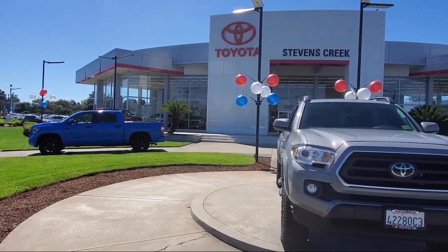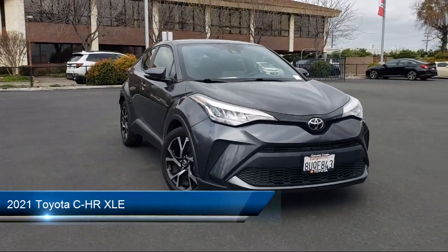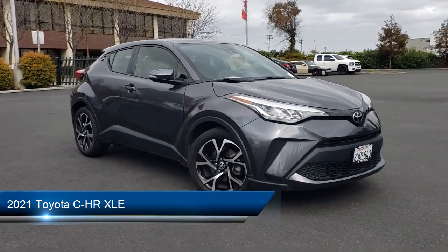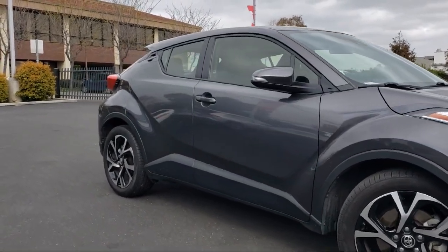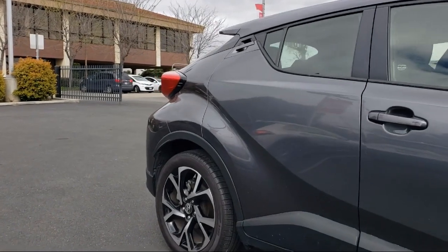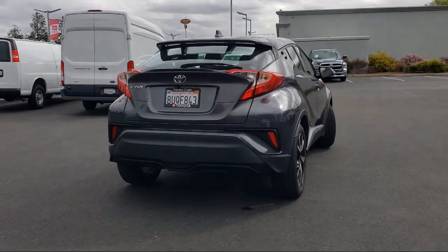Welcome to Stevens Creek Toyota. Here's a look at another one of our great vehicles for sale. It comes equipped with smart device integration, blind spot monitor, lane keep assist, front collision mitigation, auto dimming rearview mirror, driver monitoring, climate control, Bluetooth smartphone integration, cross-traffic alert, rear side airbag, and has less than 30,000 miles on the odometer.